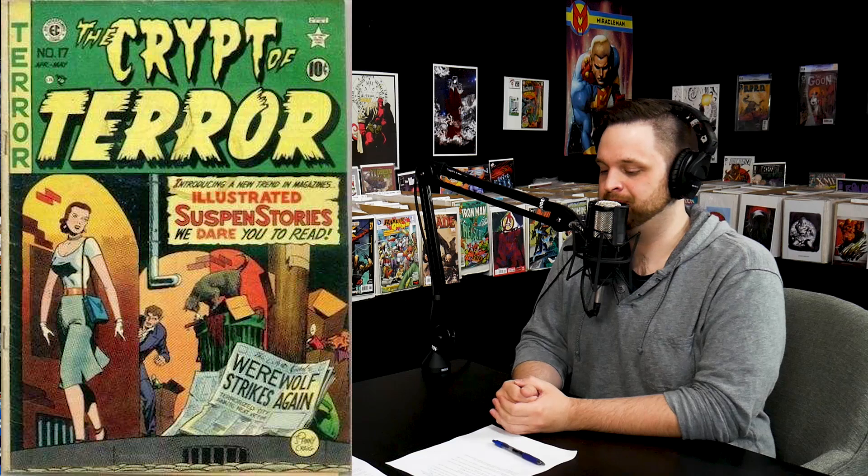Number 7: Crypt of Terror number 17, which is the first appearance of the Crypt Keeper in Tales of Suspense in his own title, rather than introduced in a crime comic. That one's going for six thousand dollars. Interestingly, the first appearance in Crime Patrol is actually a little less than the first appearance in his own title — likely because collectors want the one that's labeled as a horror book.